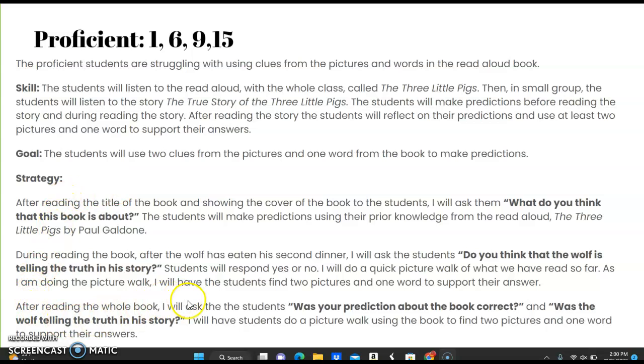After reading the whole book, I will ask the students, 'Was your prediction about the book correct? And was the wolf telling the truth in his story?' I will have students do a picture walk using the book to find two pictures and one word to support their answers.